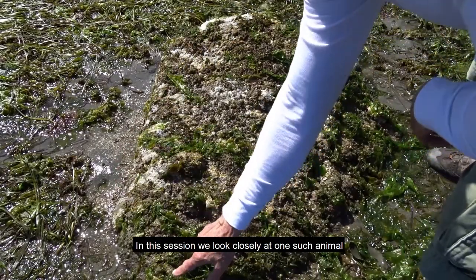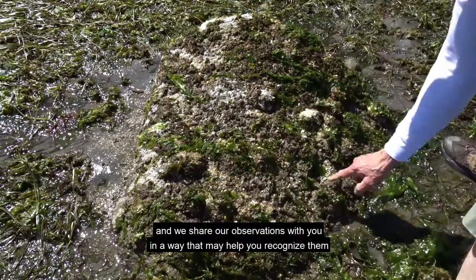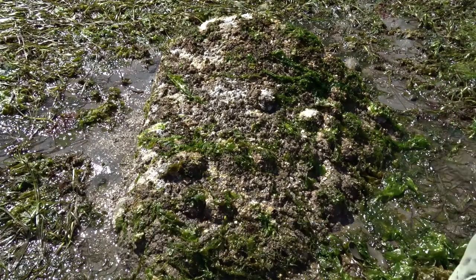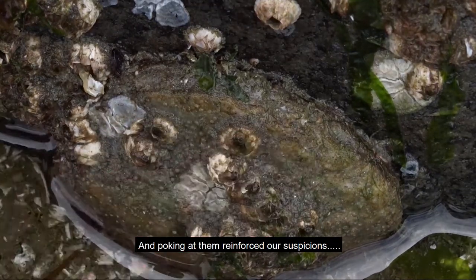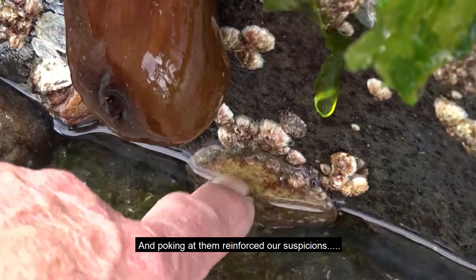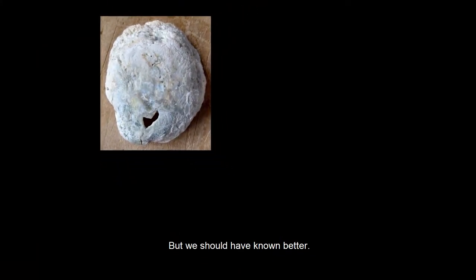In this session, we look closely at one such animal and share our observations in a way that may help you recognize them. Our first guess was abalone, and poking at them reinforced our suspicions. But we should have known better.